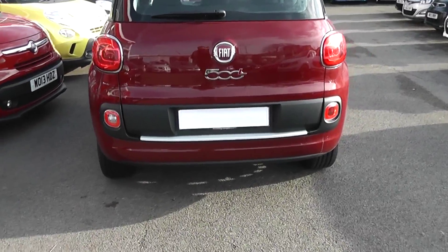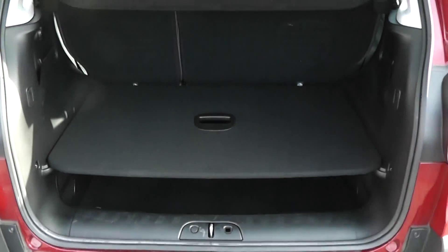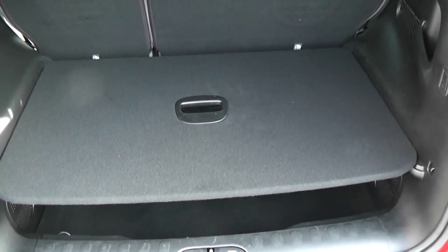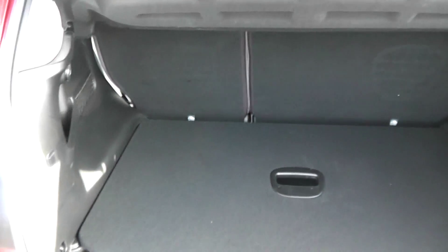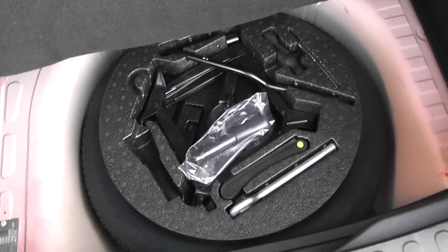It also comes with rear parking sensors. If we take a look into the boot, we've got a very large boot space. We have the option of a 60-40 split-fold rear seats in case you need more room. There's boot lighting and a 12-volt outlet to the left, added storage underneath, and a spare wheel complete with jack.